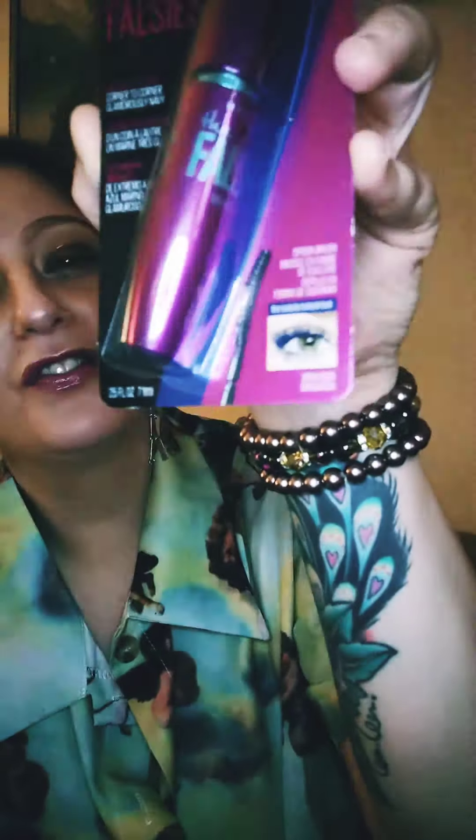My last item is this Maybelline New York Falsies mascara — I think there was one left. Your eyes should look like that bottom picture right there. So again, those are my five items from the Dollar Tree.